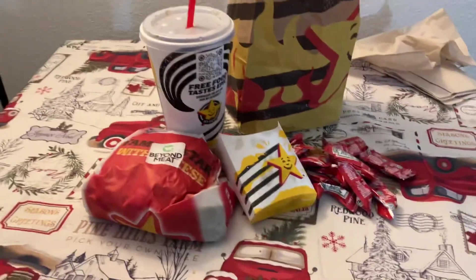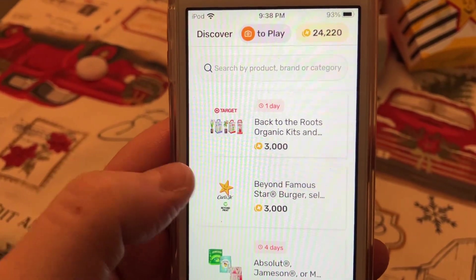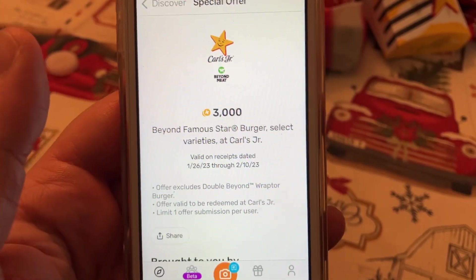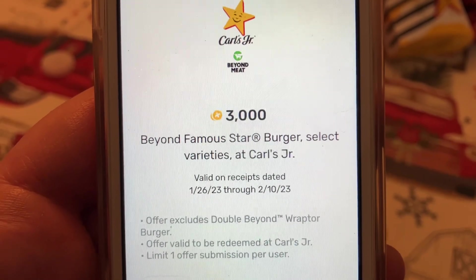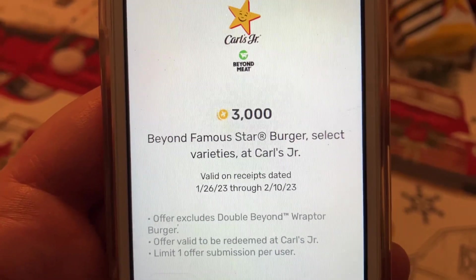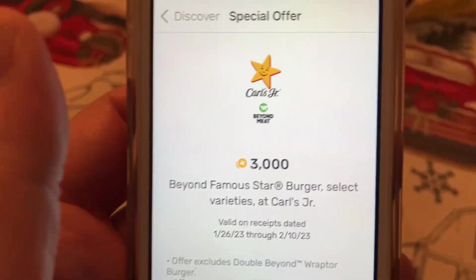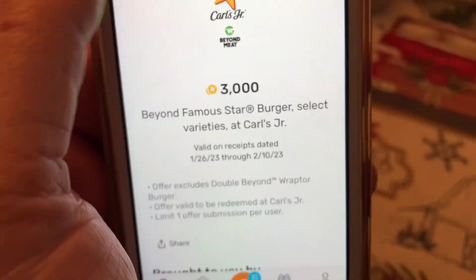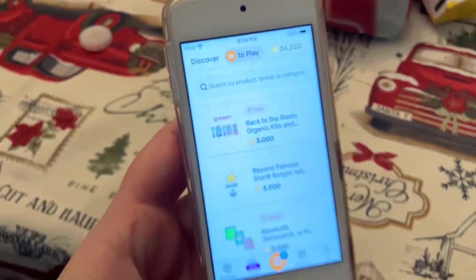I technically haven't got my points yet because it's still processing, but I believe it will be there. What you have to do is get on Fetch, scroll down, and get your Beyond Famous Star burger — it has to be the Beyond Meat burger. Those are the dates it's valid. It excludes the Double Beyond Raptor Burger. It has to be Carl's Jr., you can only do it one time, and it's 3,000 points — basically three dollars back.